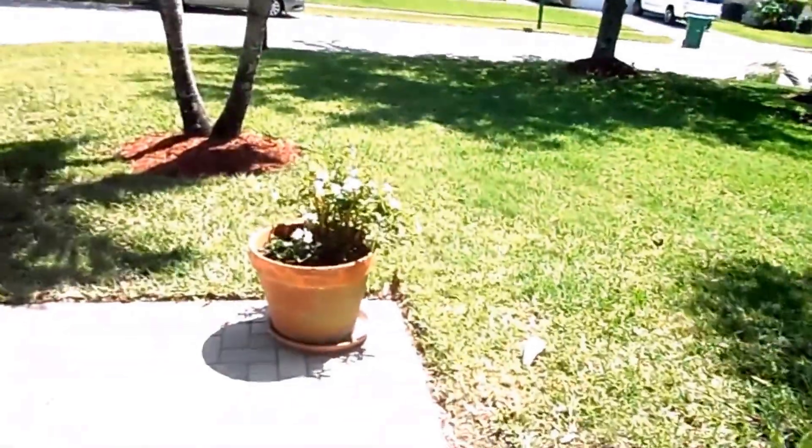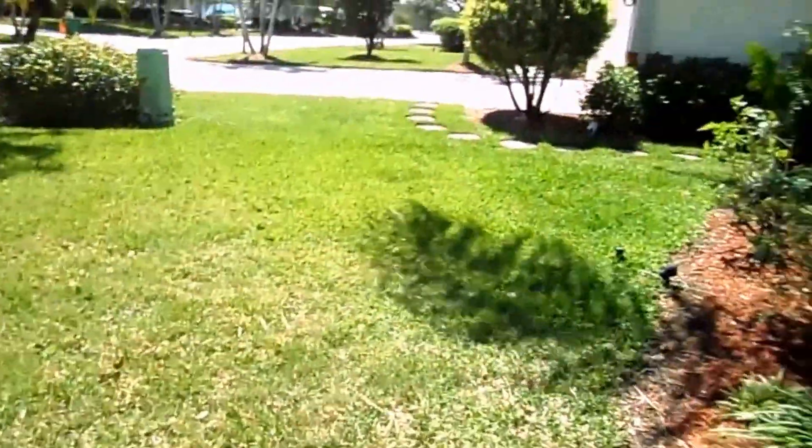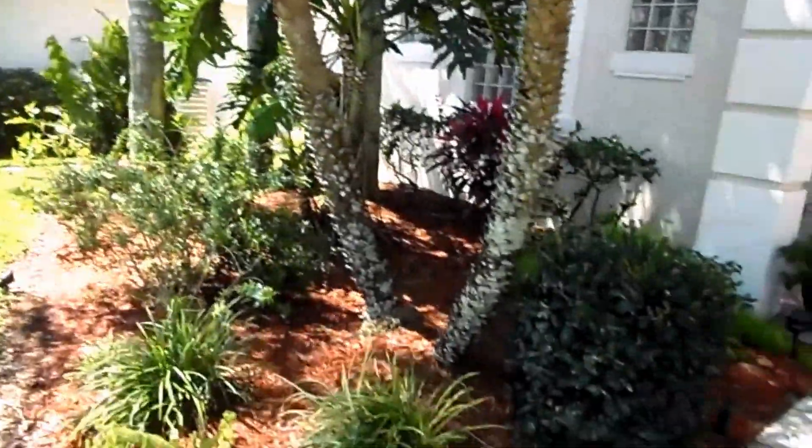I'd love to give you your own private tour. You're welcome to contact me at your convenience. Again, it's Mary Heresko from Downing Fry Realty. My number is 293-9434. Hope to hear from you soon.